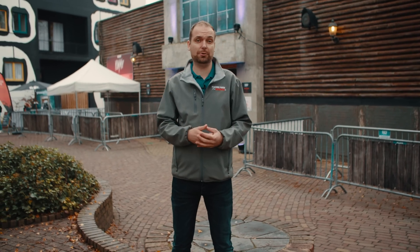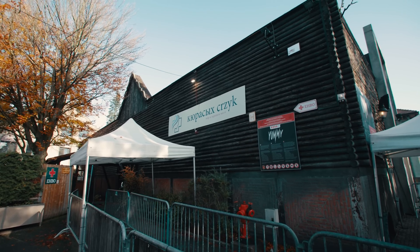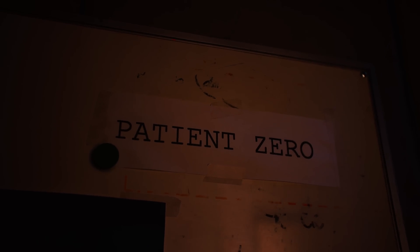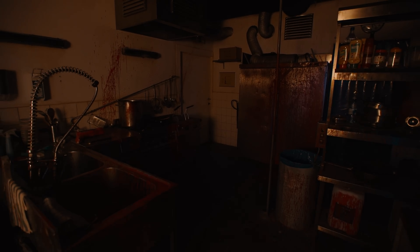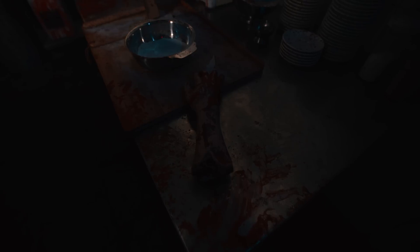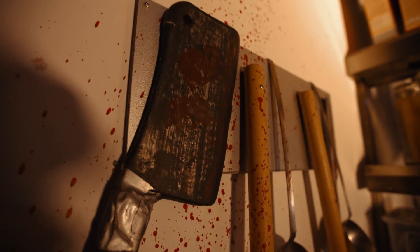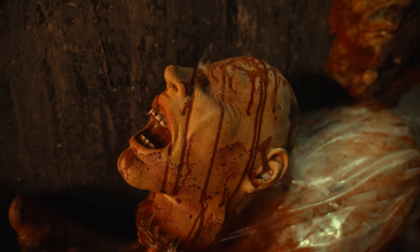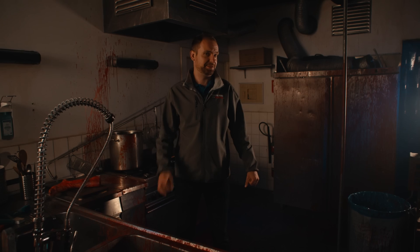I'm standing in front of what appears to be quite a normal building. But on the inside is one of the most scary haunted houses ever created. This haunted house is based on one of Belgium's gruesome horror movies. It's called Yummy.